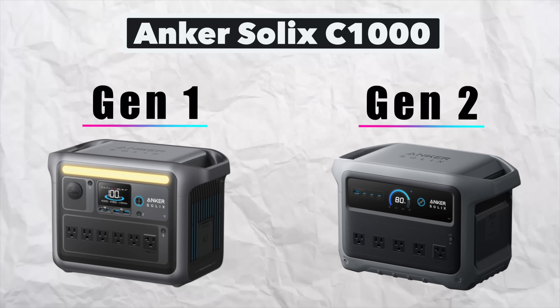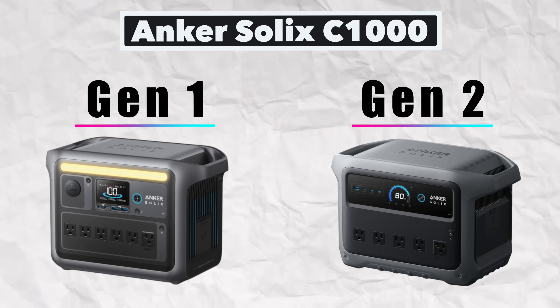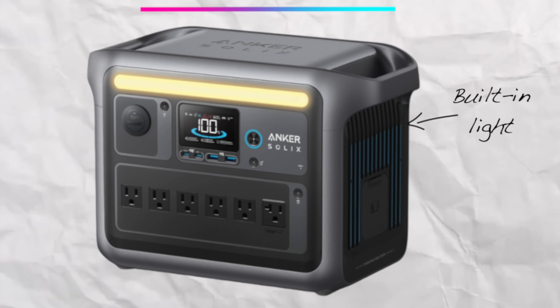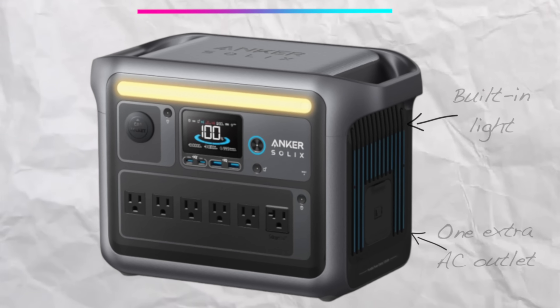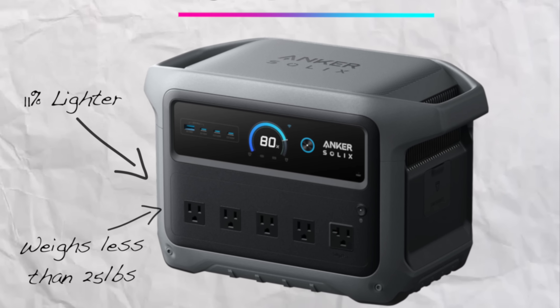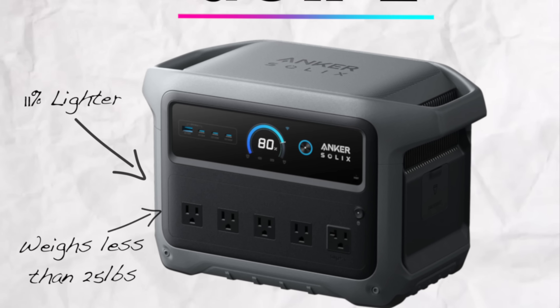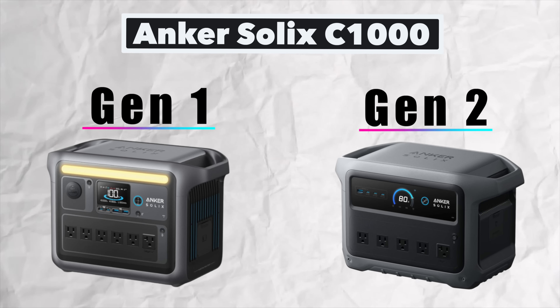The transition from Gen 1 to Gen 2 — Anker chose speed and portability over modularity. The Gen 1 had an extra AC outlet, modular battery support, and a light. The Gen 2 got 11% lighter. This whole thing weighs under 25 pounds. I can pick it up with one hand. And with all of that power, it is really impressive.